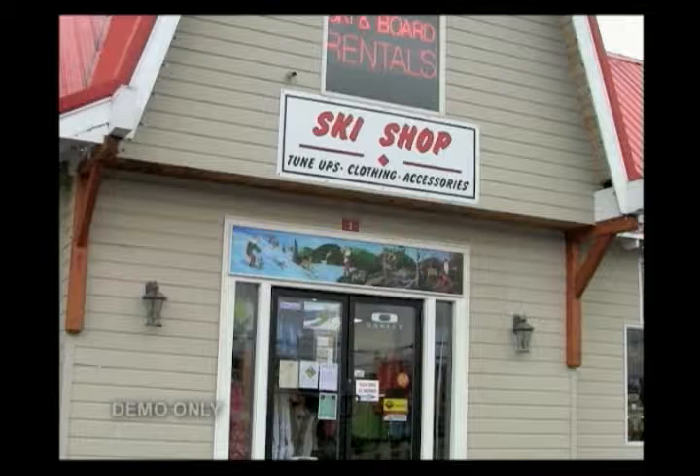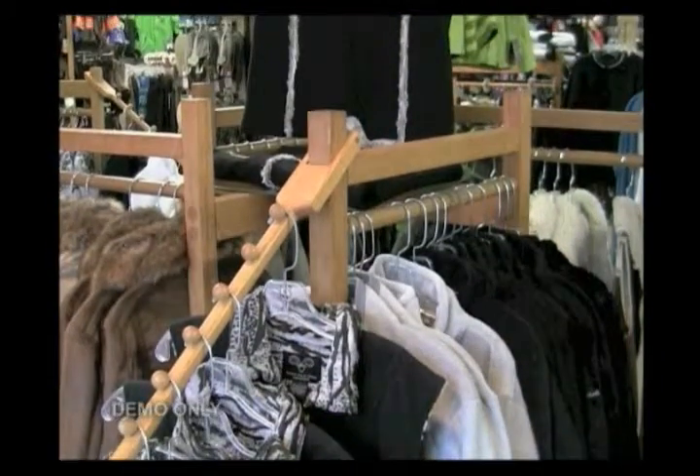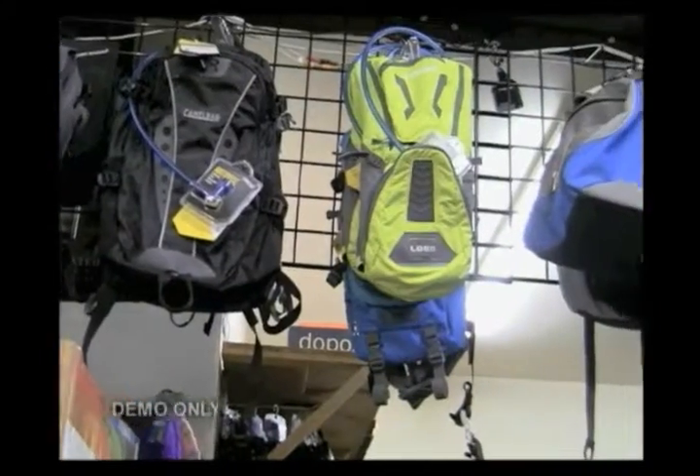We're at Wyndham Mountain Outfitters. We specialize in outfitting soft goods — everything the skier's going to need, outdoors person, from base layer to their external layers. We've got hard goods and soft goods.